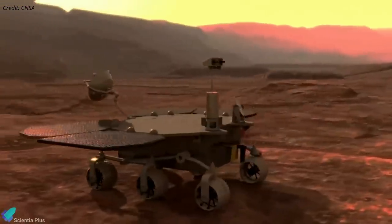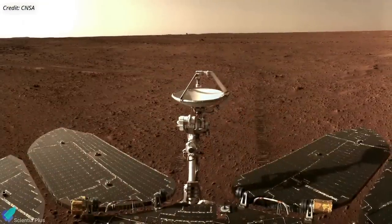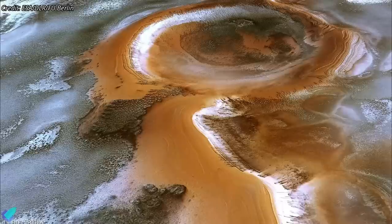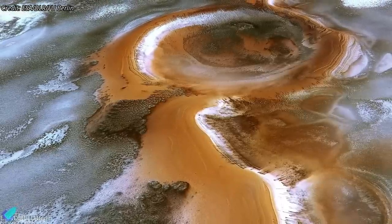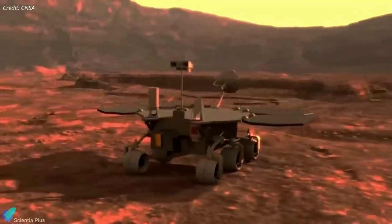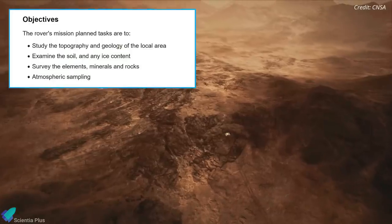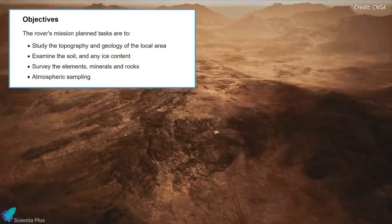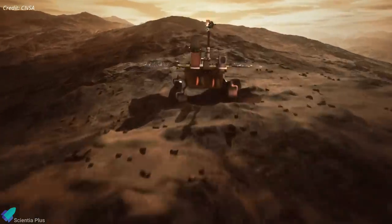There are many reasons the rover might remain in hibernation. Dust may have accumulated on Zhurong's solar panels, reducing their efficiency. Moreover, data from NASA's Perseverance rover indicates that Mars is still relatively cold, possibly below Zhurong's working temperatures. The Chinese space authorities have not yet provided an update on the rover's status. Even though the rover has not woken up, it has already accomplished its primary mission goals and far exceeded its initial three-month life expectancy.